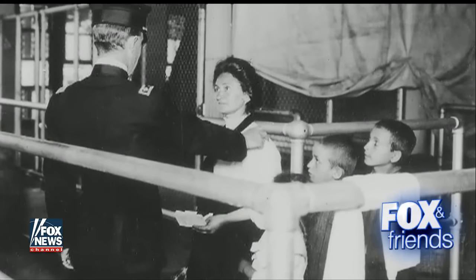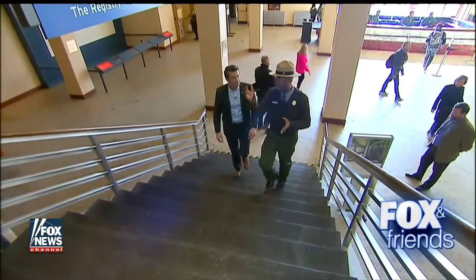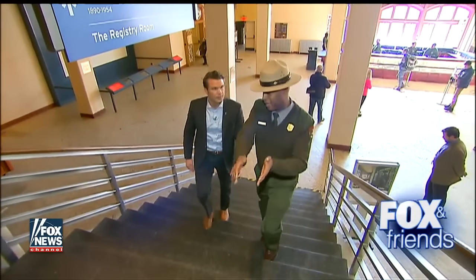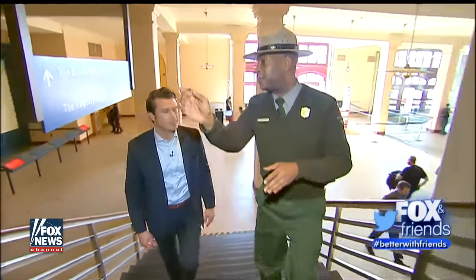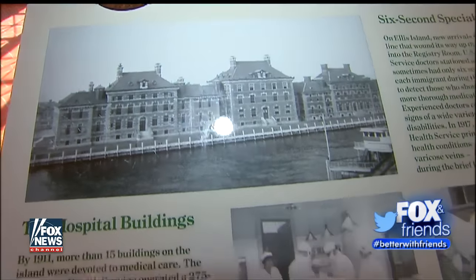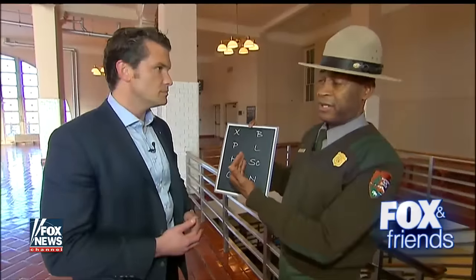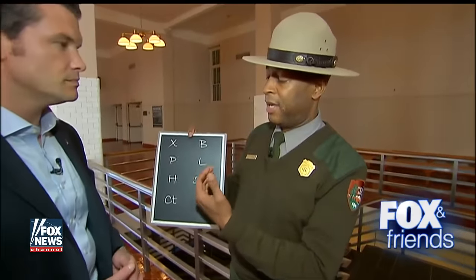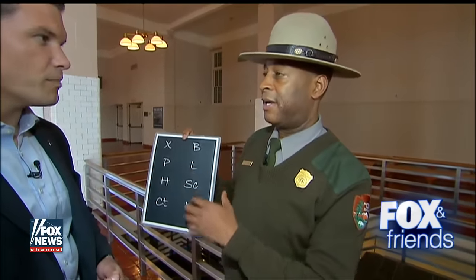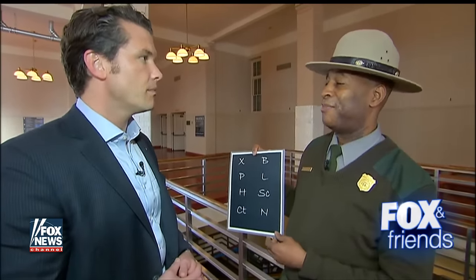After they drop their luggage, where are they going? They're going to begin their inspection process — the health examination. There would be at least six doctors watching you as you come up and stop at these landings and then make certain turns and different angles, giving the doctors vantage points to make an assessment. They would indicate what seemed to be wrong by this chalk mark system — literally right on your lapel, your hat, or some part of your outfit.